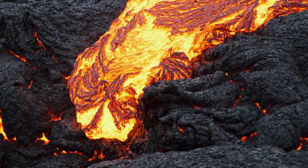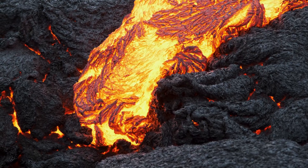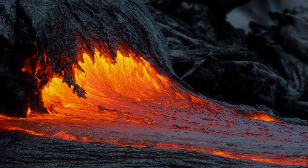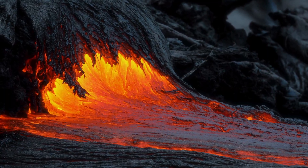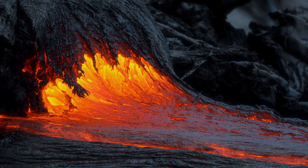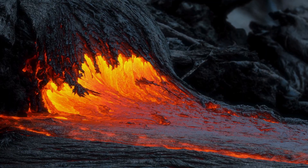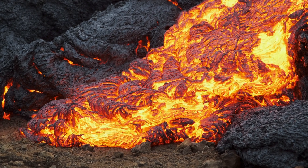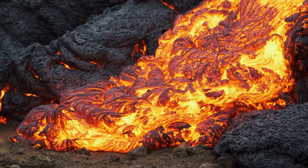Lava is the name given to the molten rock that erupts from volcanoes. It can reach temperatures over 1000 degrees Celsius and flows like a river of fire. Fresh lava ranges from 700 to 1200 degrees centigrade in temperature. It glows red as it flows out of the volcano's opening, and as it cools it hardens into rock.